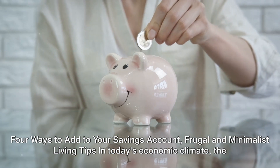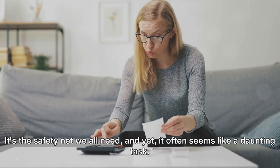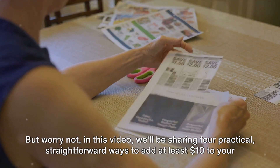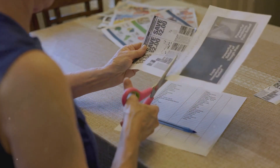In today's economic climate, the importance of saving and living minimally cannot be overstated. It's the safety net we all need, and yet it often seems like a daunting task. But worry not — in this video, we'll be sharing 4 practical, straightforward ways to add at least $10 to your savings account every week by embracing a minimalist lifestyle.